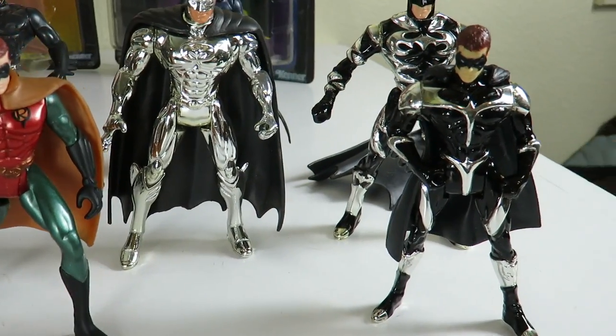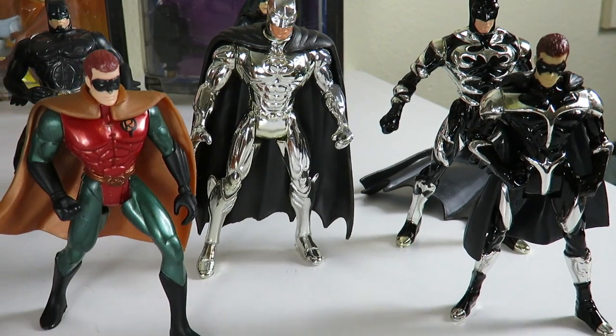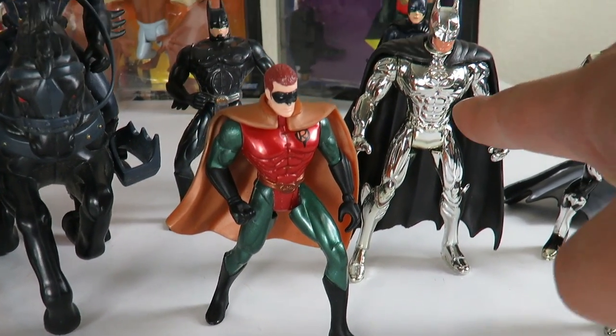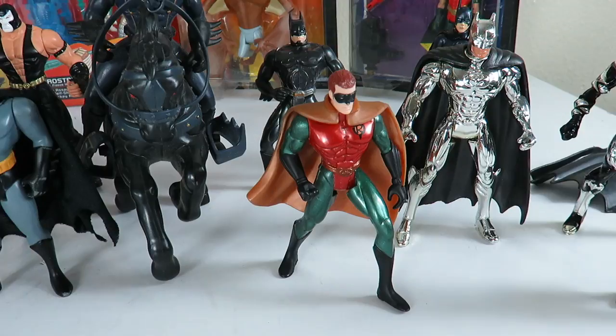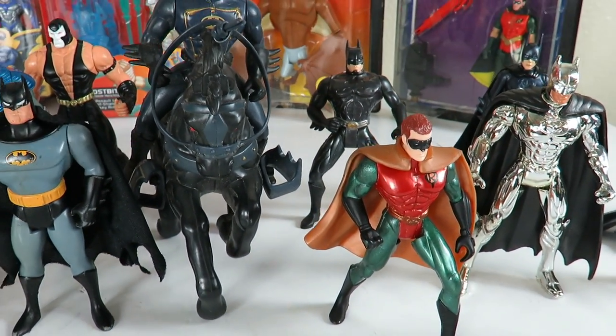Over here on the far right we have the two-pack — these two Batmans from Batman and Robin, everyone's favorite movie. This is another one from Batman and Robin, this silver Batman. Not sure if he came solo or not.